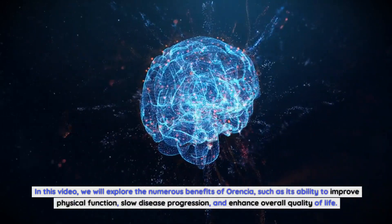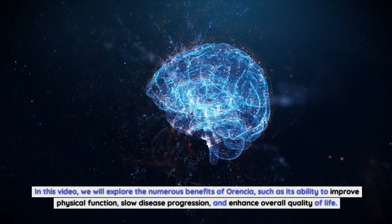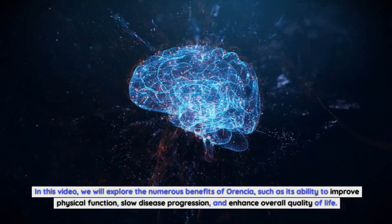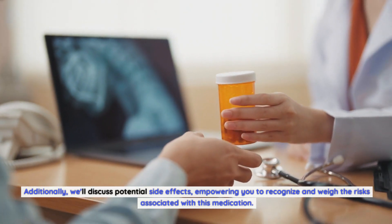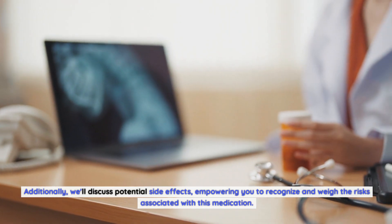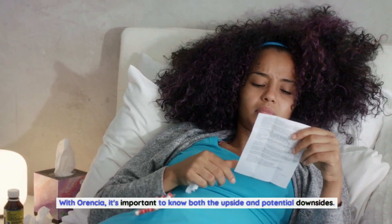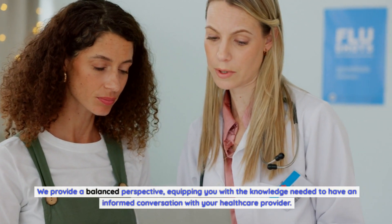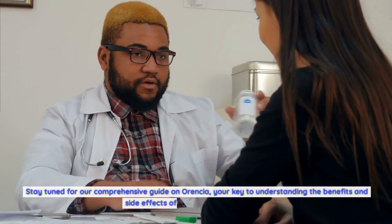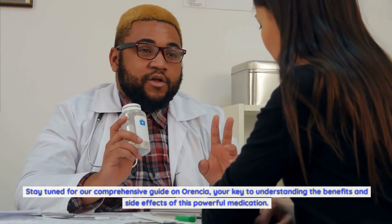We will explore the numerous benefits of Aurensia, such as its ability to improve physical function, slow disease progression, and enhance overall quality of life. Additionally, we'll discuss potential side effects, empowering you to recognize and weigh the risks associated with this medication. With Aurensia, it's important to know both the upside and potential downsides. We provide a balanced perspective, equipping you with the knowledge needed to have an informed conversation with your healthcare provider. Stay tuned for our comprehensive guide on Aurensia, your key to understanding the benefits and side effects of this powerful medication.